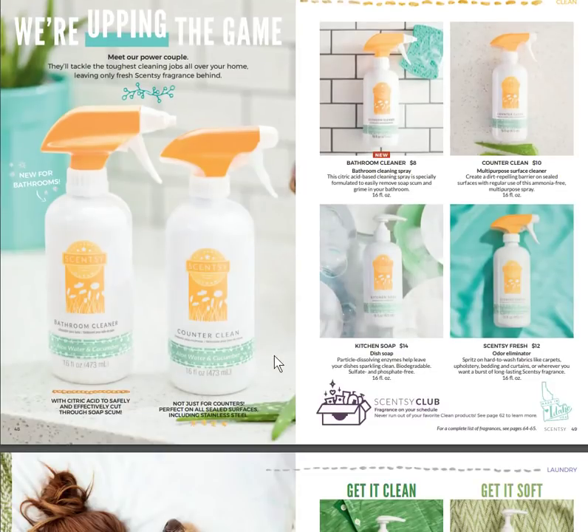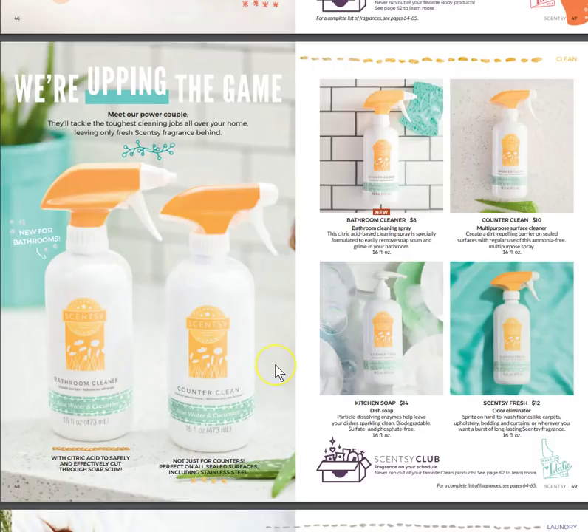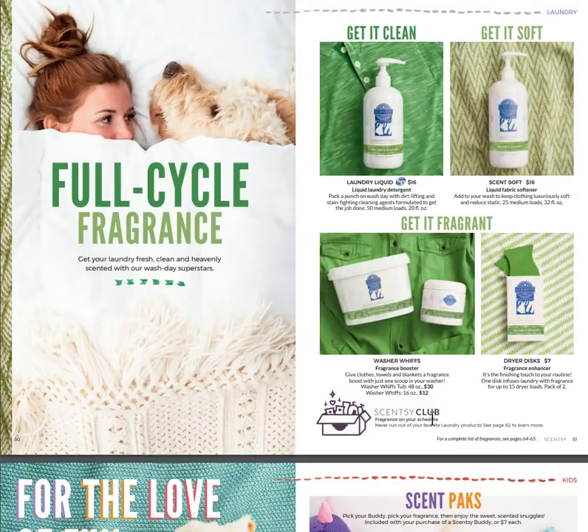The newest thing is our bathroom cleaner. I got to try it at one of our reunions last year — I loved it, it worked so well and it's non-toxic, used with citric acid for a safer cleaning solution. Bathroom cleaner, counter clean, kitchen soap, and Scentsy Fresh are all part of our clean collection. Full Cycle Fragrance is our laundry collection — one of my top three — with laundry liquid, scent soft, washer whiffs, and dryer discs. It can also be added to your Scentsy Club subscription.